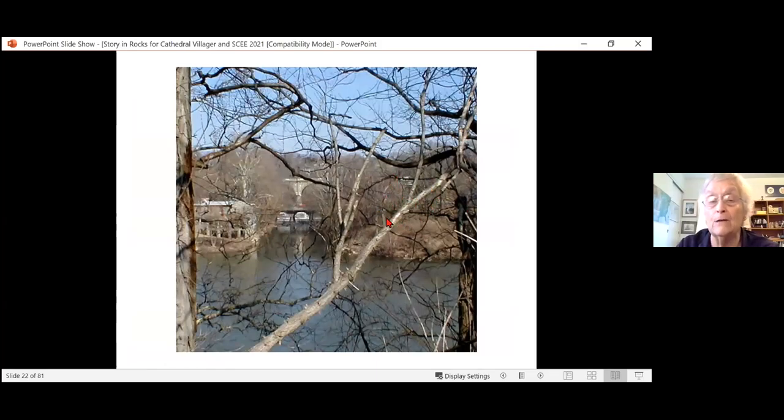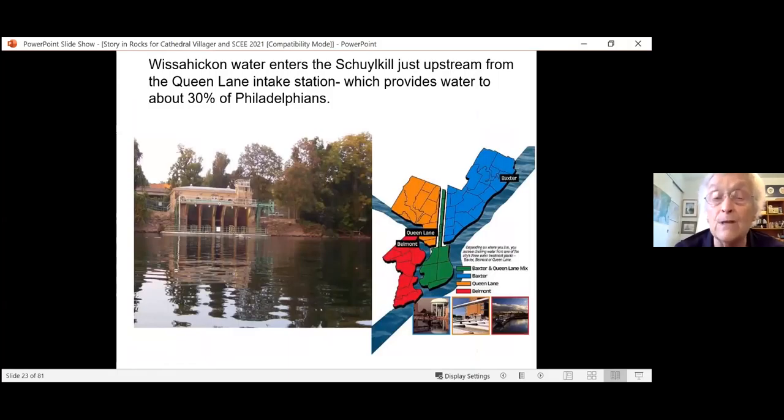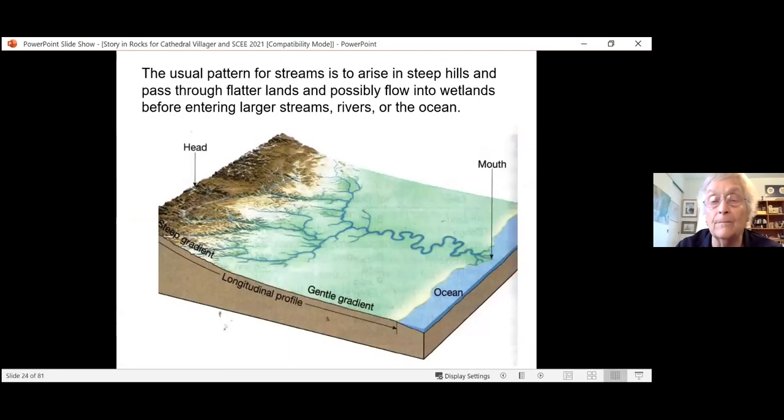Keep looking at the sides of the creek — very steep under the Walnut Lane Bridge, the Henry Avenue Bridge, by Wissahickon Hall, which is one of the two remaining roadhouses. There were seven at different times in Wissahickon history. Eventually we get to the mouth of the Wissahickon with the Philadelphia Canoe Club. This bridge is Ridge Avenue, and the high bridge is the Norristown Railroad line. Just downstream from the mouth is the Queen Lane Station water intake, which provides water to about 30 percent of Philadelphia — the northwest corner: Germantown, Mount Airy, Roxborough, Chestnut Hill.